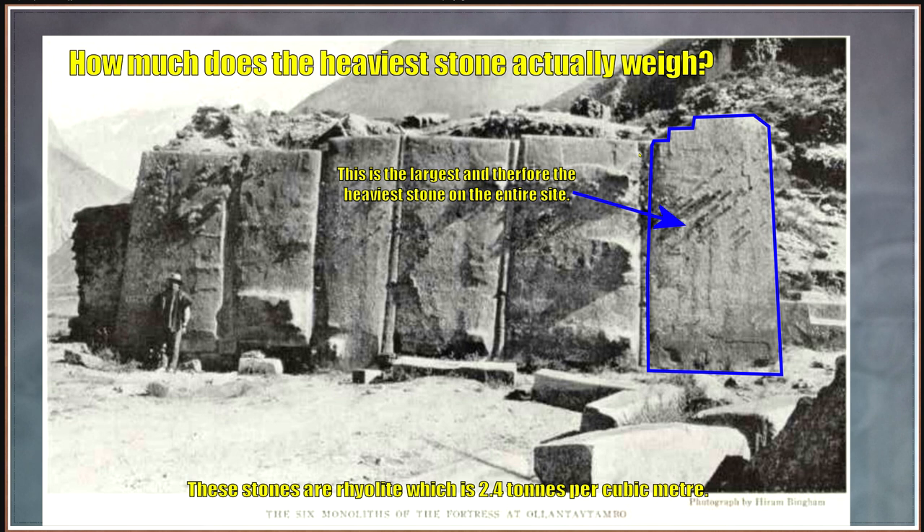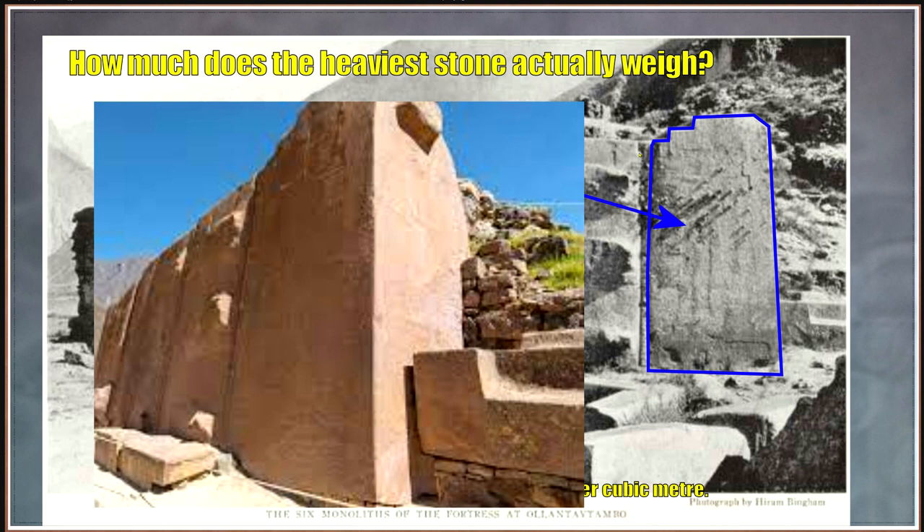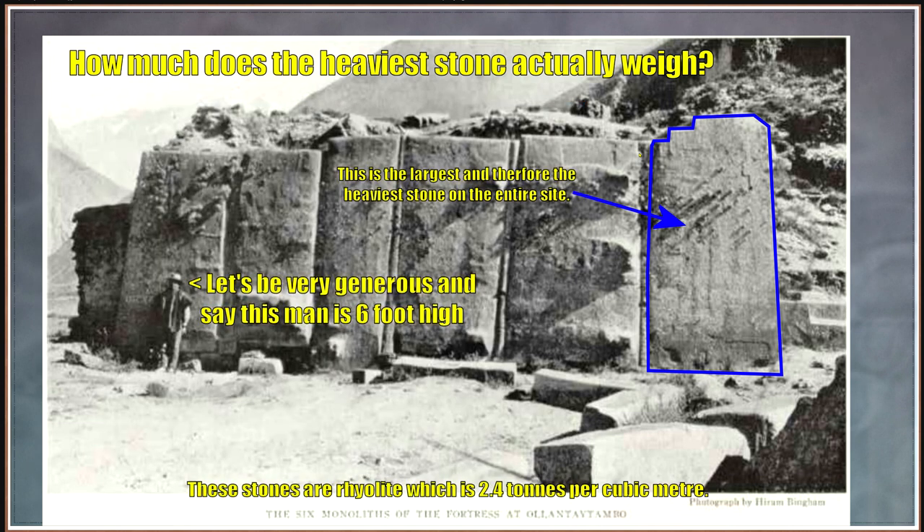This is the largest and therefore the heaviest stone on the entire site. The one where the fellow is standing in front of is the second heaviest and similar weight, but the highlighted one is absolutely, undoubtedly the largest and heaviest stone at Ollantaytambo, without a doubt. So let's be very generous and say that the fellow standing there is six foot high.